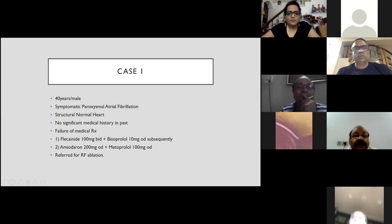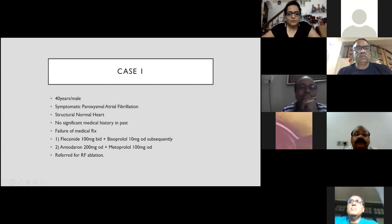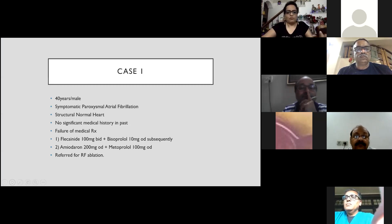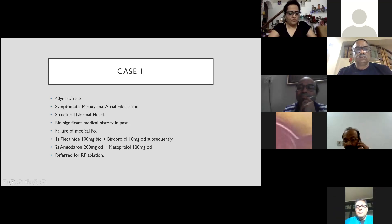The first case was a 40-year-old male, extremely symptomatic because of paroxysmal atrial fibrillation. Echo-wise, his heart was structurally normal and he had no significant medical history. The patient was treated with flecainide 100 mg twice a day and bisoprolol 10 mg, which didn't help. He was switched to amiodarone and metoprolol, which also failed. So the patient was finally referred for RF ablation.